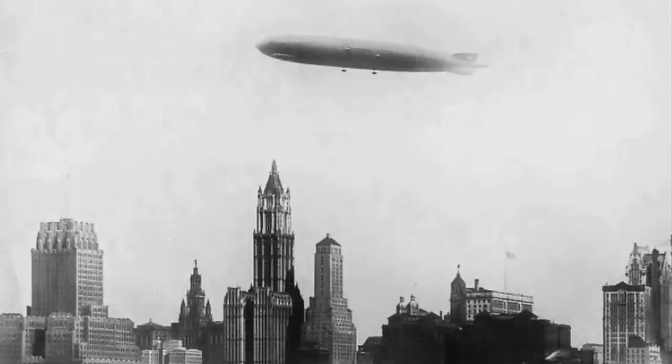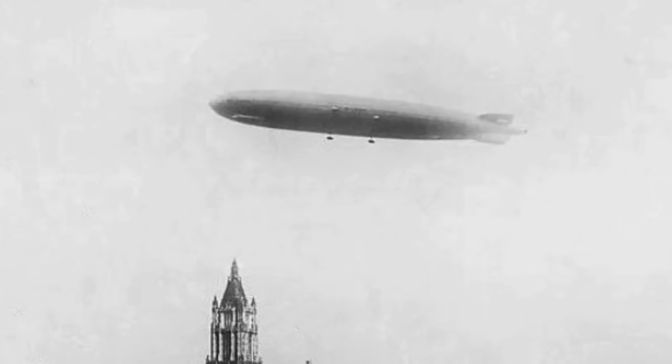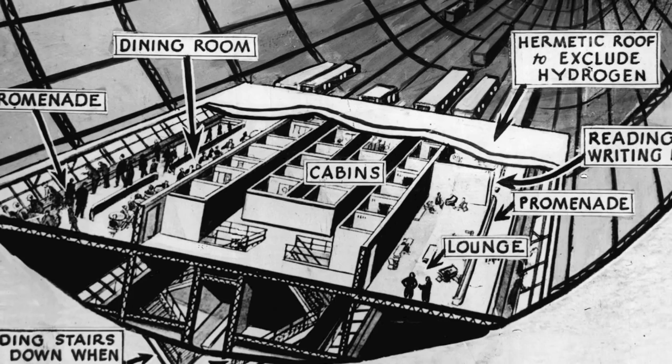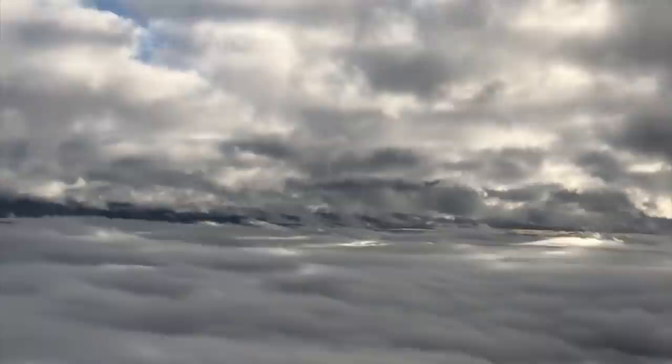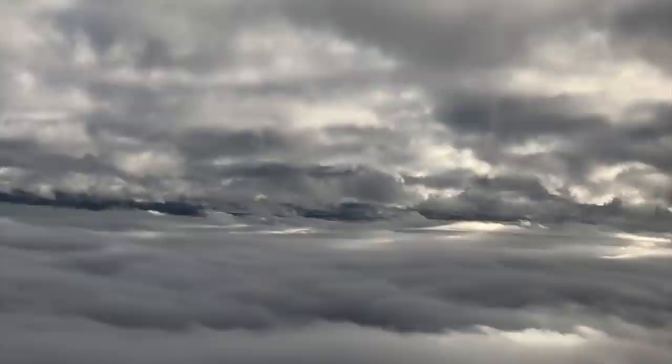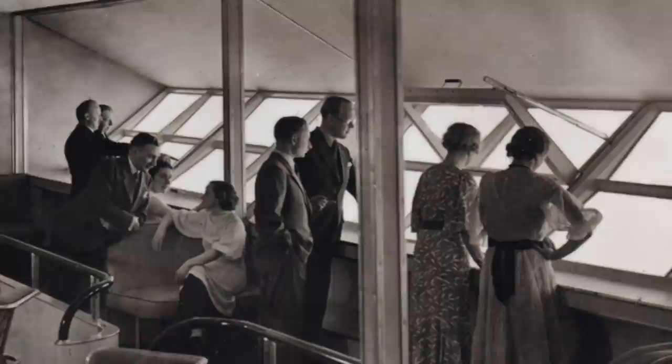The Graf Zeppelin had proved that trans-oceanic air travel was possible when it arrived in New York on its maiden Atlantic crossing in 1928. Zeppelins had very limited carrying capacity because, despite their voluminous size, a lot of lighter-than-air gas was needed to lift heavy objects. But Zeppelins were fast — twice as fast as even Queen Mary and Normandy, the fastest express liners in the world. Zeppelins posed a very real but limited threat to ocean liners, with their impact constrained by the fact that they could only carry about 50 passengers at a time.